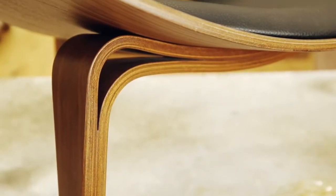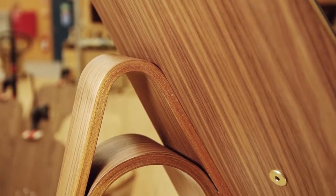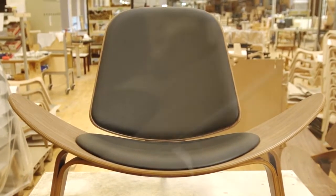A chair should have no rear view — it should be beautiful from all sides and angles. His shell chair, designed in 1963, is a perfect example: an elegant low lounge chair with a generous smile and an inviting seat for life.